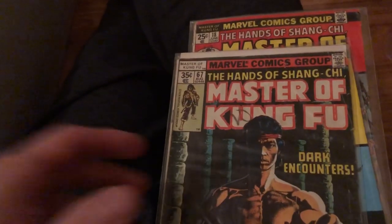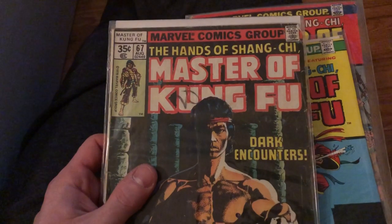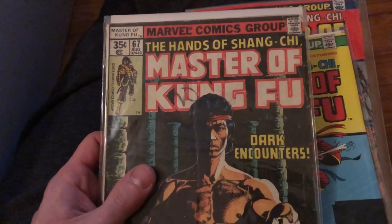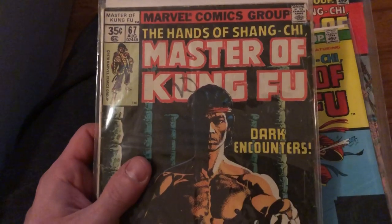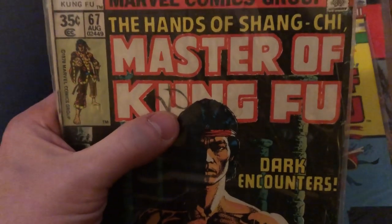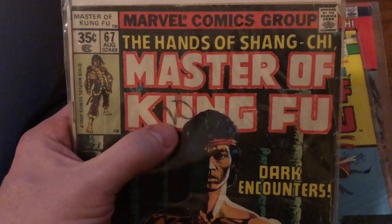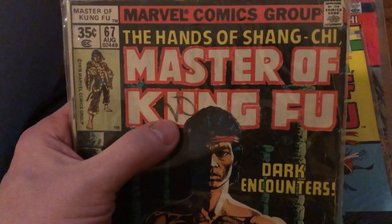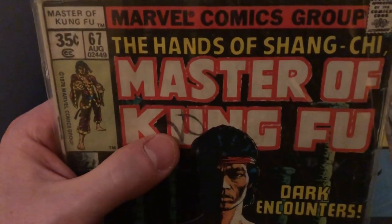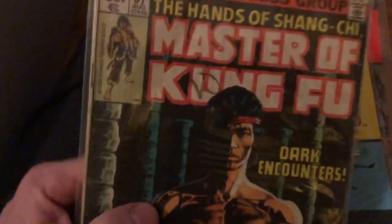We've got some old Ms. Marvel and Masters of Kung Fu. If you ever see the bigger Masters of Kung Fu magazines — it's Hands of Shang-Chi — there are some that have Bruce Lee on the cover, and those generally are worth a lot more money. Another thing to point out: you have a marking here from what's called a laundry pen. These markings are very common back in the day — comic book owners used to mark them up like this. Believe it or not, laundry pen marks do not take the value off all that much. Some people actually think they're kind of cool because it has a vintage look. So it's not something that should make you toss the comic book out.